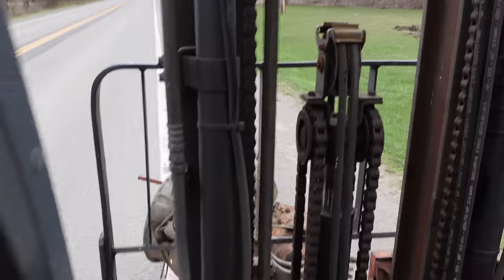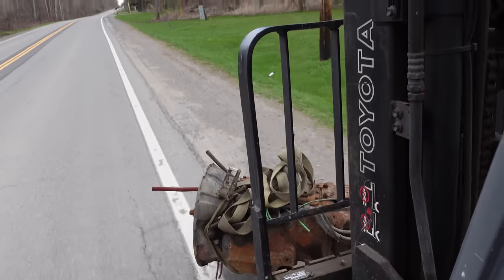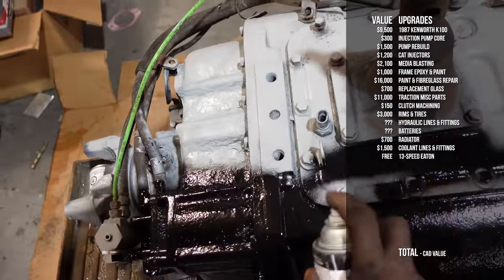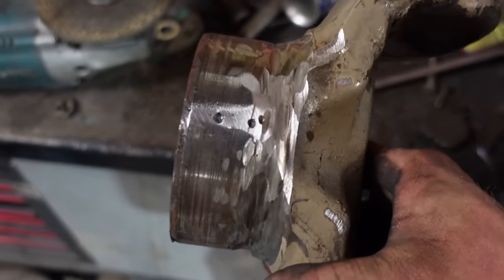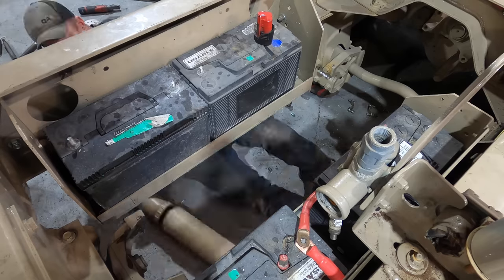We had a 10-speed in there, but Phil said the truck would be much better with a 13-speed and gave us one — it was in good shape, good oil, shifts really nicely. Unfortunately, that lengthened our drivetrain, so we had to shorten our driveshaft. I welded that myself, don't feel any vibration, and it drives really nicely. We replaced all the U-joints so the driveline is great — now that we've got all those extra ponies, we don't want to snap it.